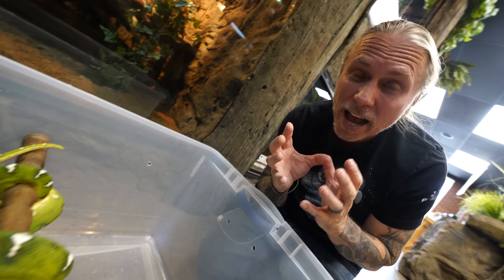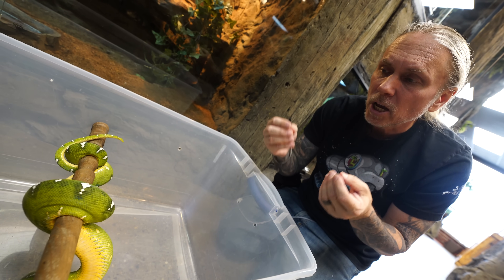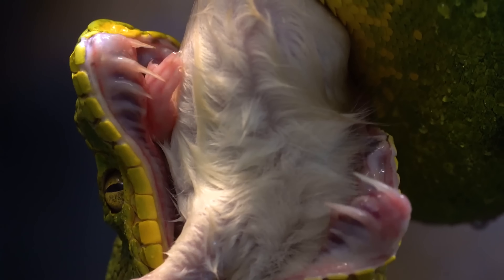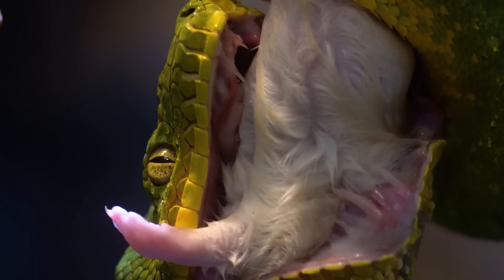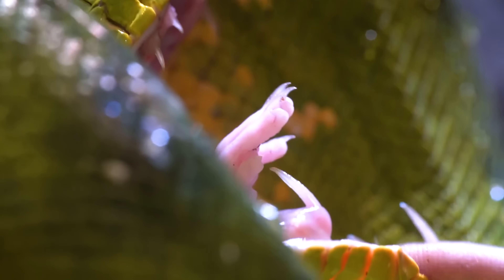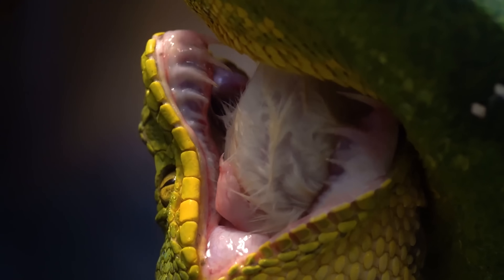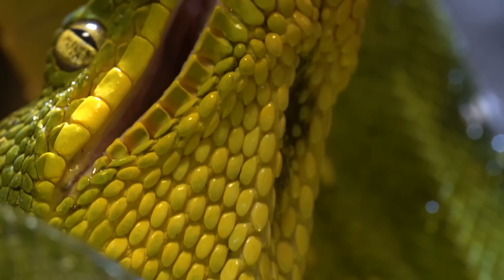The interesting thing about Emerald Tree Boas is that as babies, they're born red, and they go through what they call an ontogenetic color change. Why are they born red and then turn green as they get older? When they're born as live babies, they're typically born on the ground. For four to six months of their life, they spend most of their time closer to the ground, eating things like lizards and maybe small rodents. As they get older, they switch their diet more to birds. When they're red, they blend in well with all the foliage, flowering, and reds at the bottom of the canopy. Anywhere from four to ten months, they start going through that ontogenetic color change to green, moving up into the canopy. That green blends them in as ambush hunters — when a bird comes by, they grab them. Miss that bird and it might be another month before another opportunity comes along. That's ultimately why they have such large teeth.